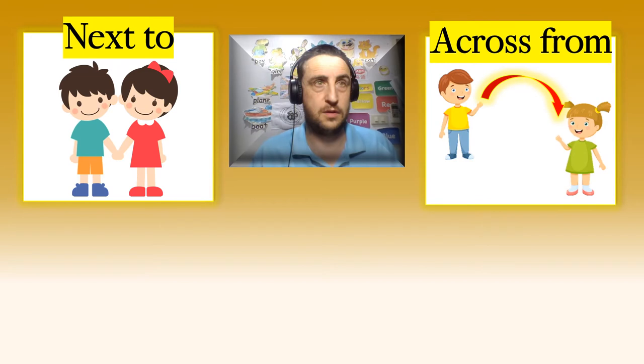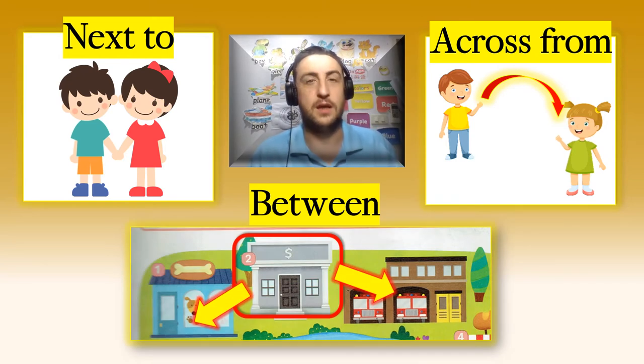Can you remember the three prepositions of place that we use to tell us where things are? There were three. Number one was 'next to', number two 'across from', and number three — can you remember? — 'between'. It's good to practice these because we will be using them a lot in Unit 8.